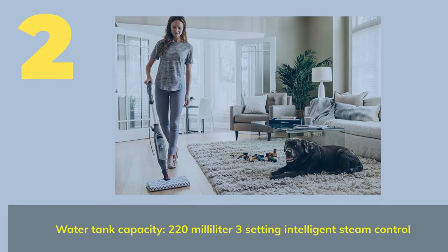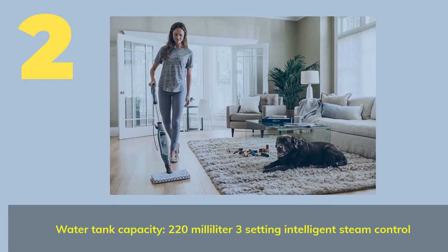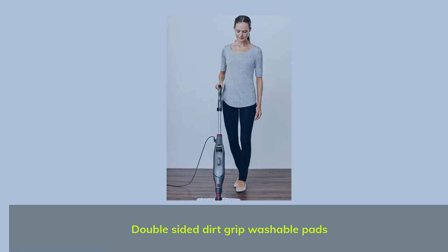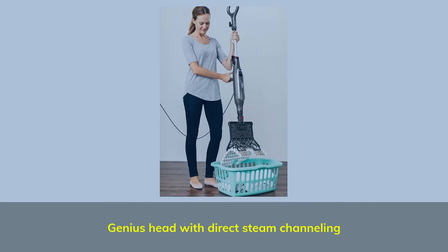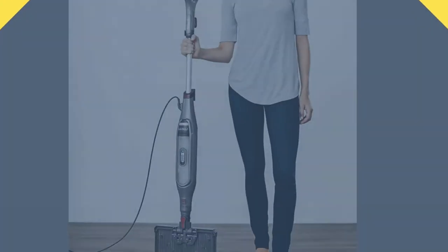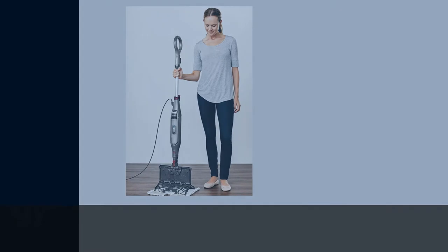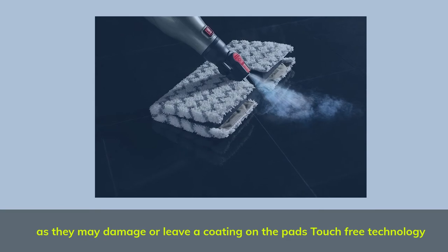Number 2. Water tank capacity: 220 milliliters, 3-setting intelligent steam control. Double-sided dirt-grip washable pads. Genius head with direct steam channeling. Steam Blaster technology — never use bleach, powdered detergent, or fabric softeners, as they may damage or leave a coating on the pads. Touch-free technology.